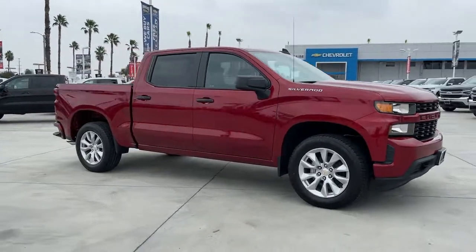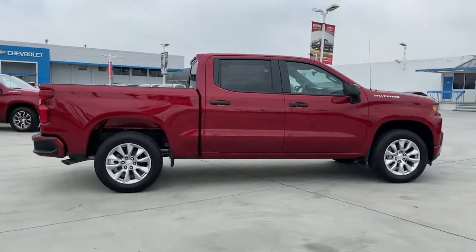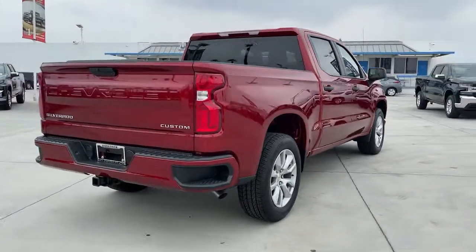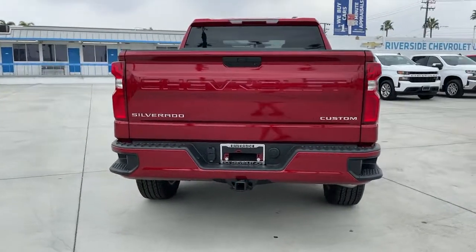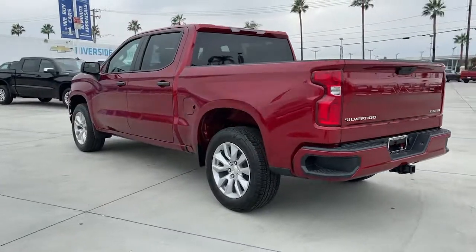Picture yourself in the 2021 Chevrolet Silverado 1500. The Silverado 1500 is the full-size pickup that blends a spacious, quiet cabin, technology that keeps you connected, smooth handling, and the toughness you need for all your projects.